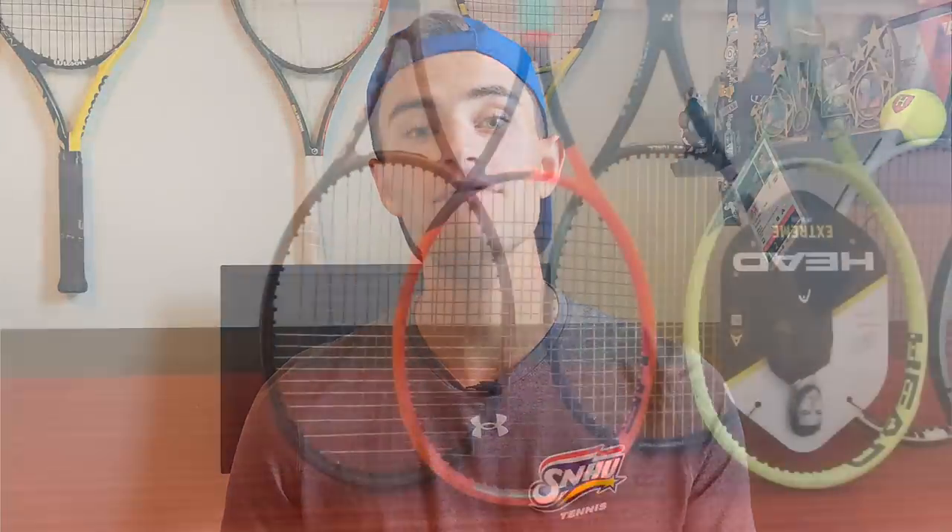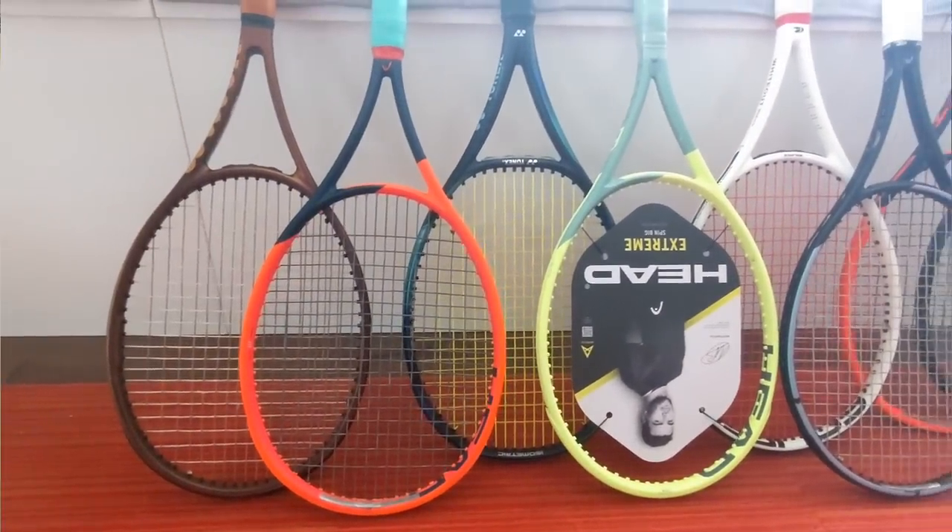What's up everyone, KD from MB Tennis, hope you guys are doing great today. Today is the beginning of the end of my racket journey. I have 8 rackets and one of these 8 rackets will be my next racket.